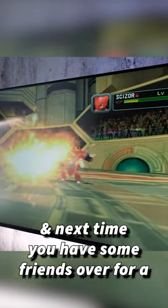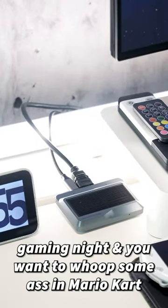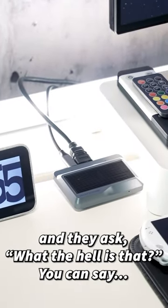And next time you have some friends over for a gaming night and you wanna whip some ass in Mario Kart and they ask, what the hell is that? You can say.